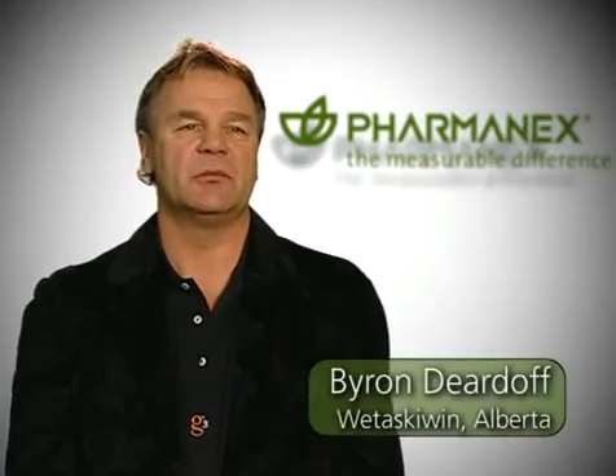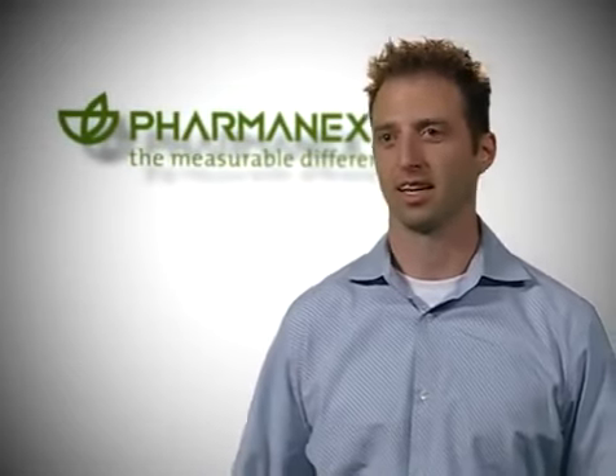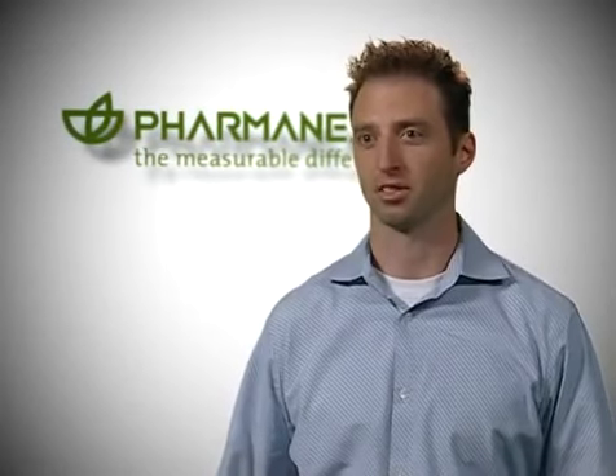My name is Byron Deardoff from Wetaskiwin, Alberta. My first scan was 18,000 at the major convention on October 5th. I was shocked. And since then, Life Pack Nano and G3 have changed it to 51,000. I'm Patrick Baum from Salt Lake City, Utah. When I was first introduced to the business, I was scanned and I scored 22,000 points. I was really surprised because I was a very healthy eater and an avid triathlete. I got on the products and started taking Life Pack, and within a few months I scored 43,000 points.